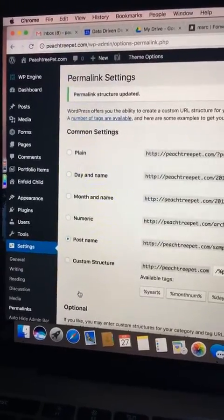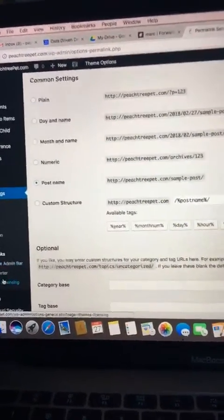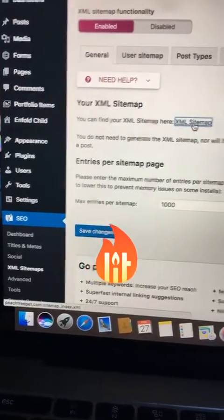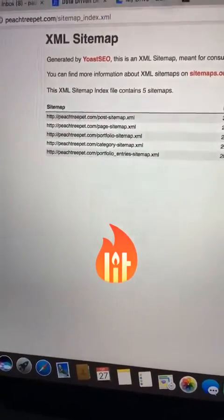But once you save the changes, then you can go back into Yoast. Go back into Yoast and then XML sitemaps. Click XML sitemap again and voilà — your sitemap is fixed.